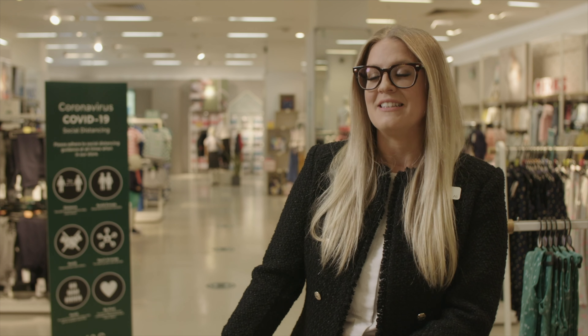We have signage throughout the store showing that we need to stay two metres apart. When you get to our till bank, you'll see there is now a screen making sure that both our colleagues and our customers are safe while they go through their transaction. So the shopping experience will be quite different for our customers, although we're still the same old M&S.